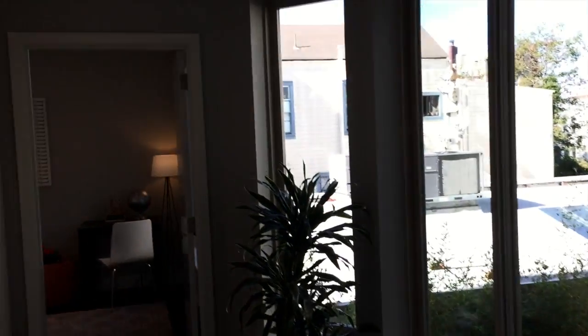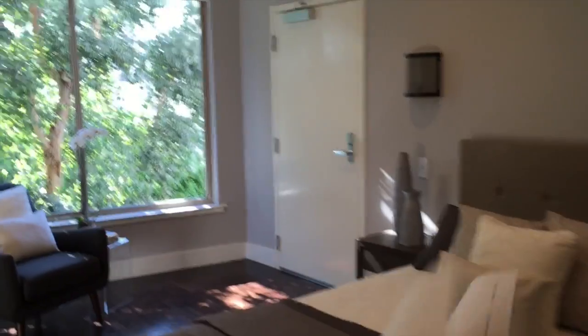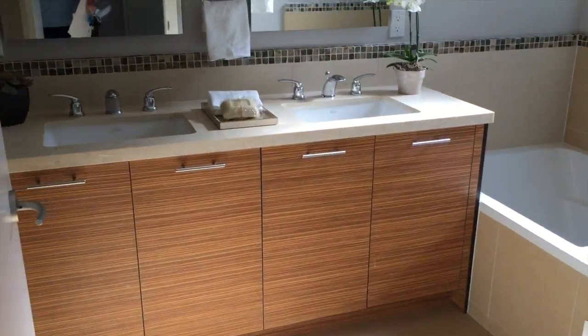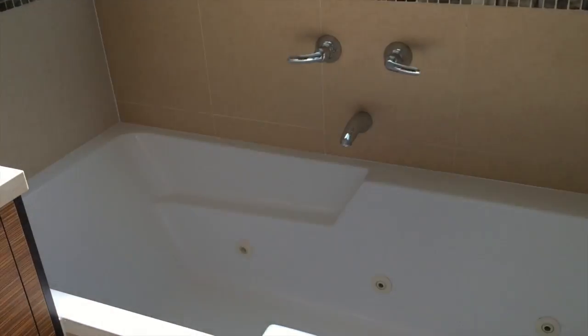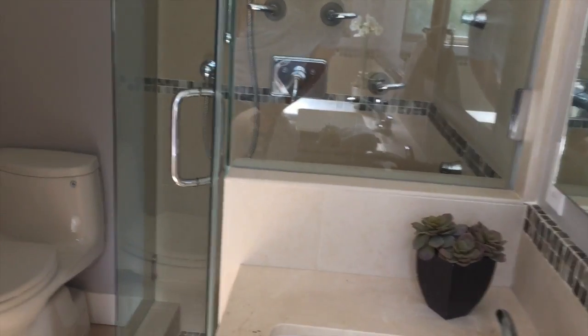We've got this master area here, which is great. You're going to get an extra entryway out — egress, that is. You've got dual vanity sinks, nice Jacuzzi-style tub — I think that's six feet, so it's actually deep — and a shower for the normal day. There's your little toilet back there.